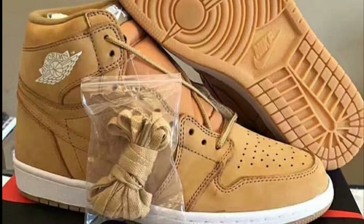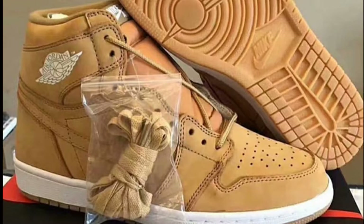Ladies and gentlemen, today pictures have surfaced of the Air Jordan 1 OG High in the wheat colorway. You have a predominantly wheat colored upper, a white midsole with a wheat colored outsole, white wings, and white Nike Air branding. On its own, I'm curious to know what do you guys think about this colorway?